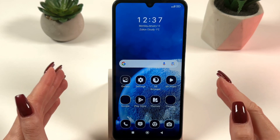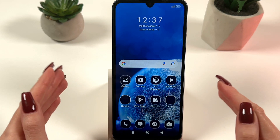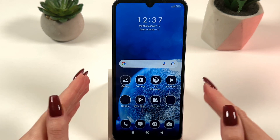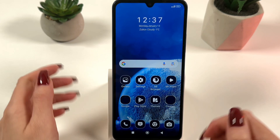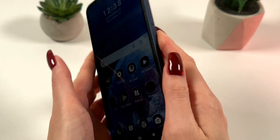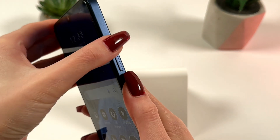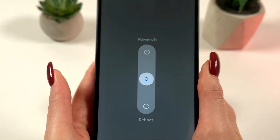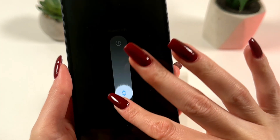Try to reboot your device. Rebooting will help shut down background processes that may be causing overheating. To do this, press and hold the power button and the top button until the menu appears, then select Reboot.